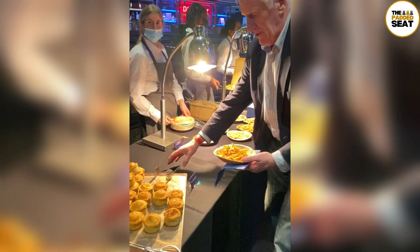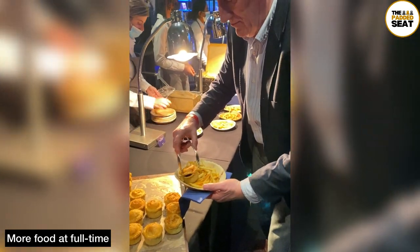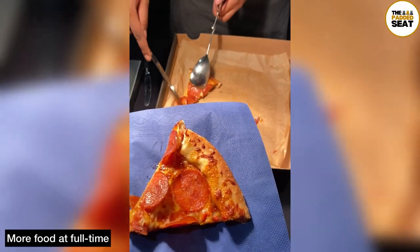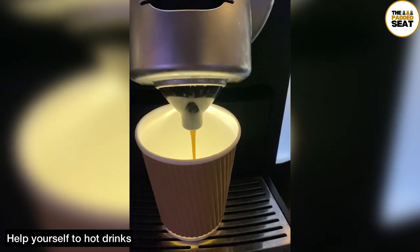After the match, hopefully you're still hungry, because more food is served — which included pie and chips as well as some pizza. You can also grab yourself a hot drink, which is a good shout when you're attending during the winter months.